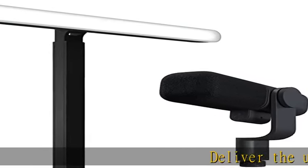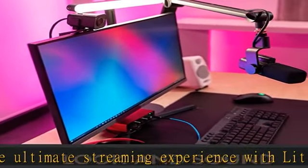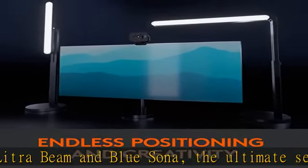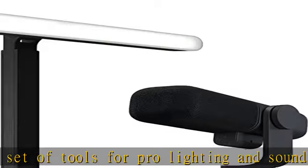Deliver the ultimate streaming experience with LitraBeam and BlueSana, the ultimate set of tools for pro lighting and sound. Natural skin tones, radiant look — Logitech's TrueSoft technology delivers balanced, full-spectrum LED light with cinematic color accuracy for pro-level streaming so you can look your best on video.